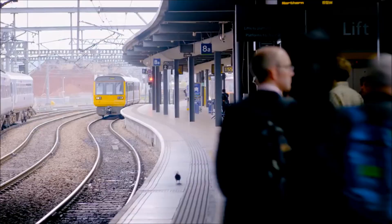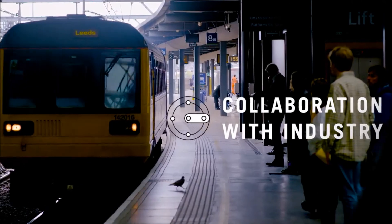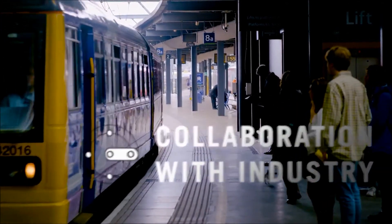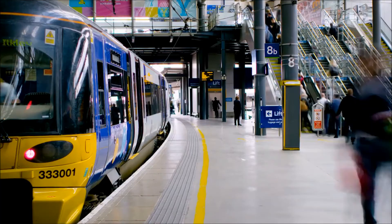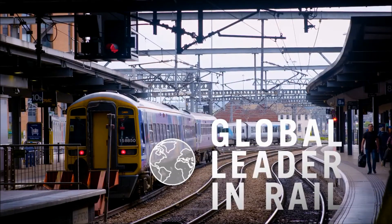The Institute for High Speed Rail and Systems Integration is a collaboration to develop a research and development institute able to solve some of those long-standing challenging issues that you see on railway track, but also place the UK as a global leader in rail. This is a real period of change on the railway.